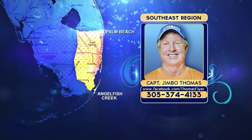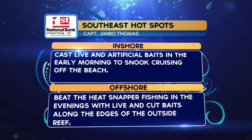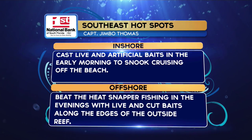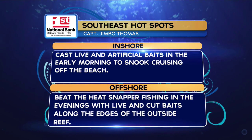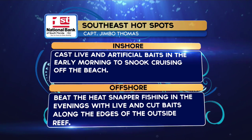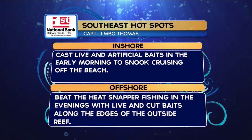Hot spots from the Southeast region: inshore, casting live and artificial baits in the early morning to snook cruising off the beach. Offshore, beat the heat — snapper fishing in the evenings with live and cut baits along the edges of the outside reef.